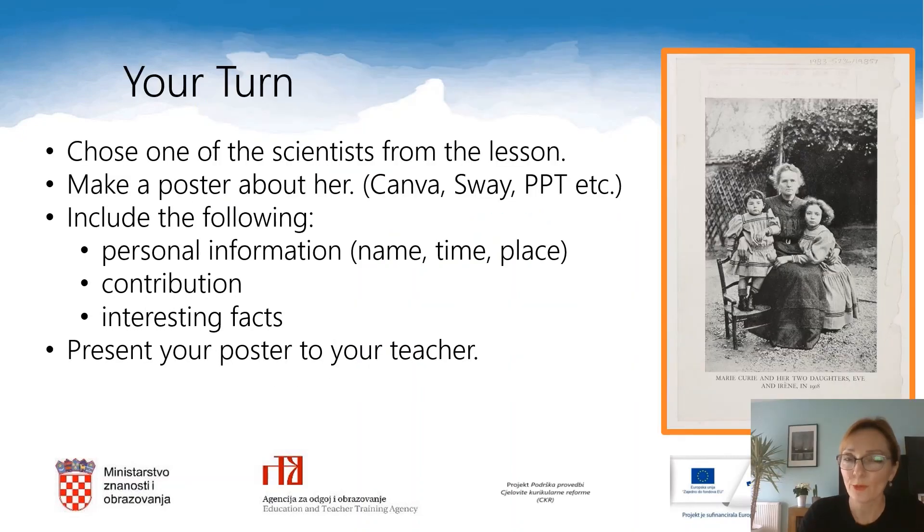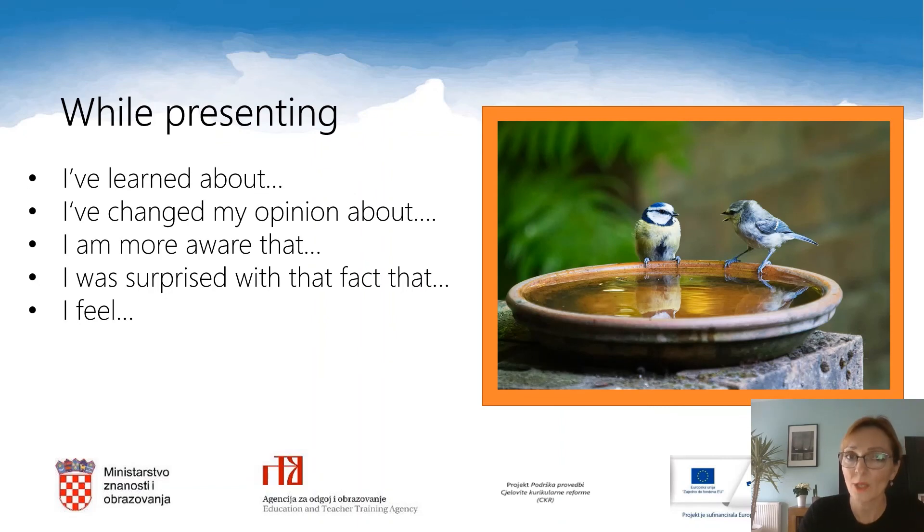It is time for your homework. Choose one of the scientists from the lesson and make a poster about her. You can use any tool you feel comfortable with. Include the following: personal information like name, time, place, her contribution, and some interesting facts about her. Present your poster to your teacher. While you are presenting, use the following sentences: I've learned about… I've changed my opinion about… I am more aware that… I was surprised with the fact that… I feel… etc.